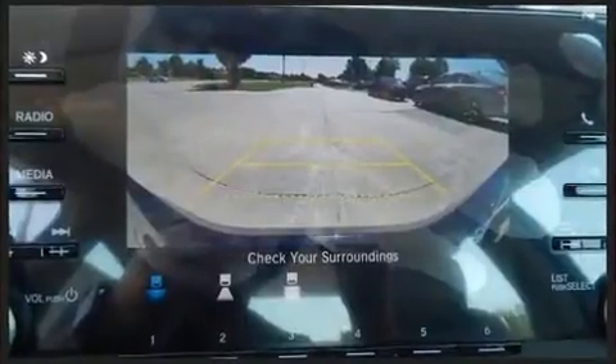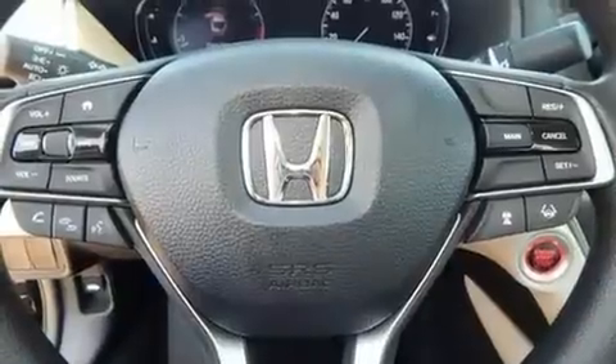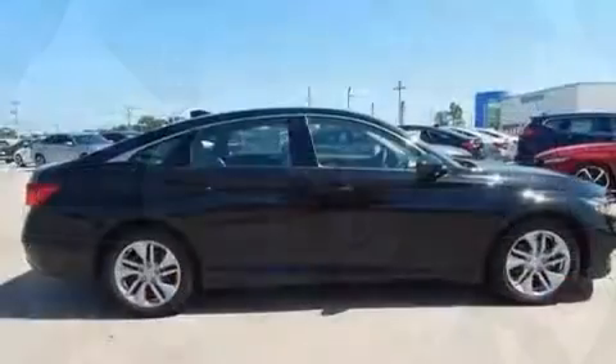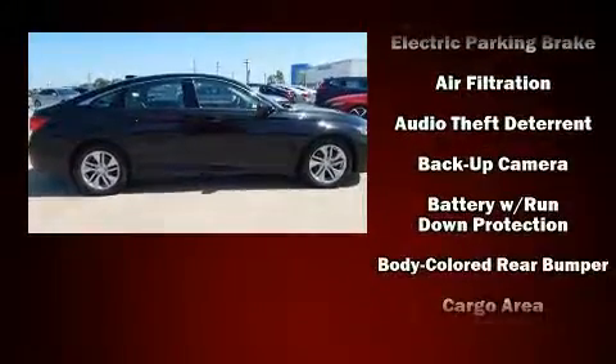Additional features include lane departure warning, remote keyless entry, and power windows. Audio features include an AM-FM radio, steering wheel-mounted audio controls, and four well-positioned speakers.